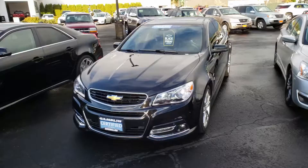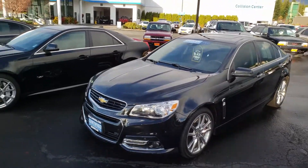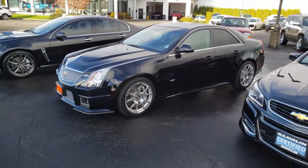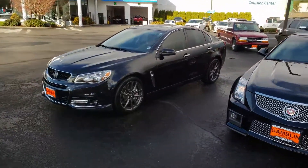Hey everybody, so this is a pretty cool setup we got here — I thought I'd share with you guys. Let me flip the camera around. So right now on our lot: one Chevy SS, a CTSV, and a second Chevy SS.